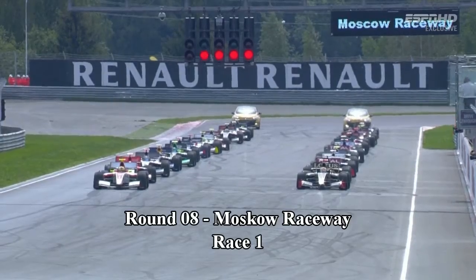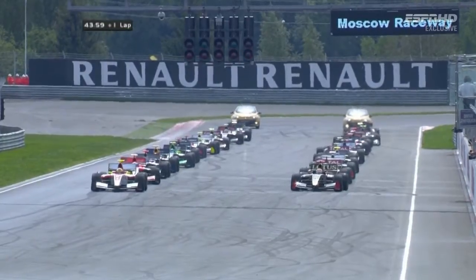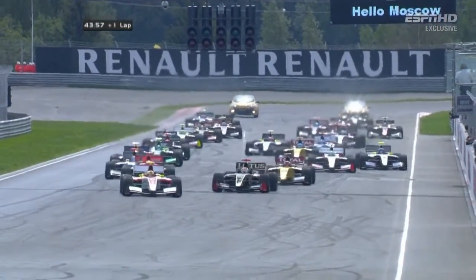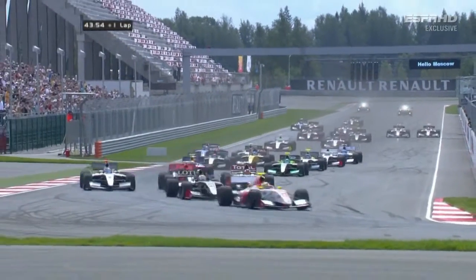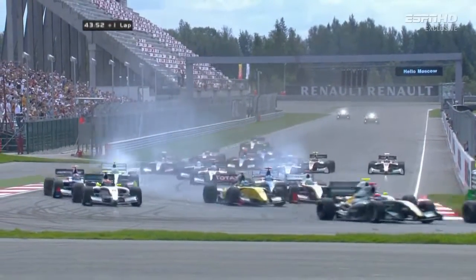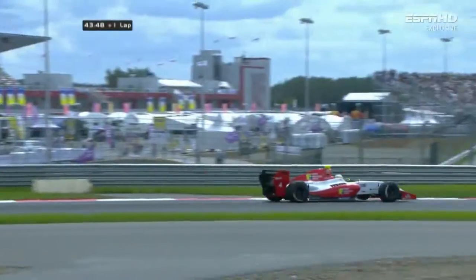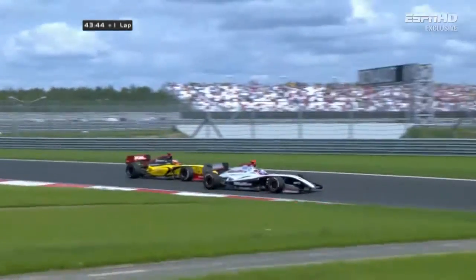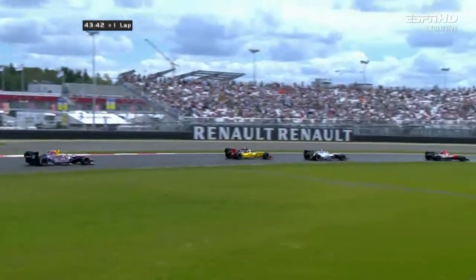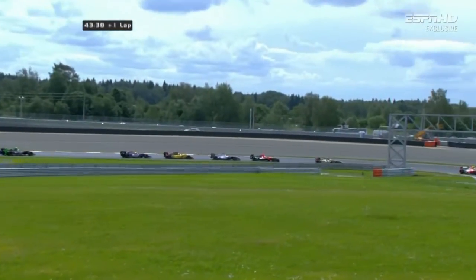Red lights come on — one, two, three, four, five. Revs rise, out they go. It's a super start from Frinz. Also well away is Marco Sorensen as the field fans out along the very short run into turn one. They're all cleanly through with just a little bit of tyre smoke. So it is Frinz who leads, Sorensen in second place. It's side by side for third — Jules Bianchi just edges out Sam Bird. He's in fourth. Artur Pick is into fifth position.